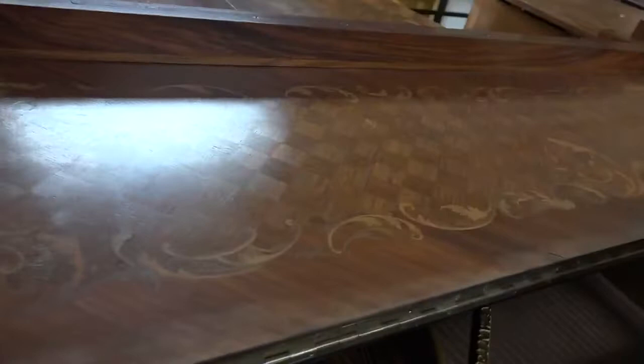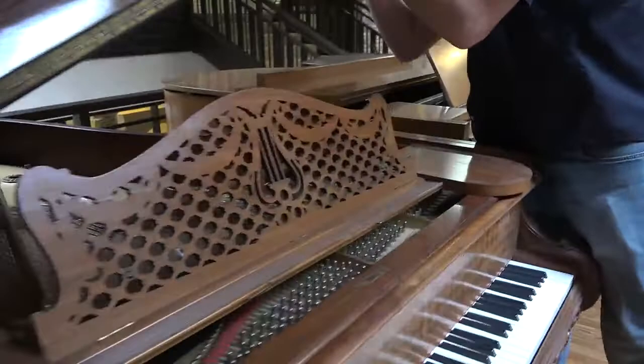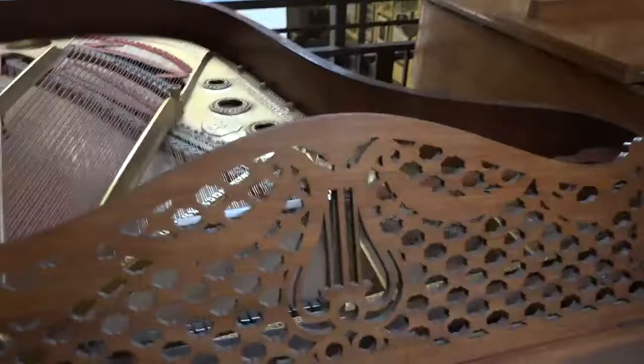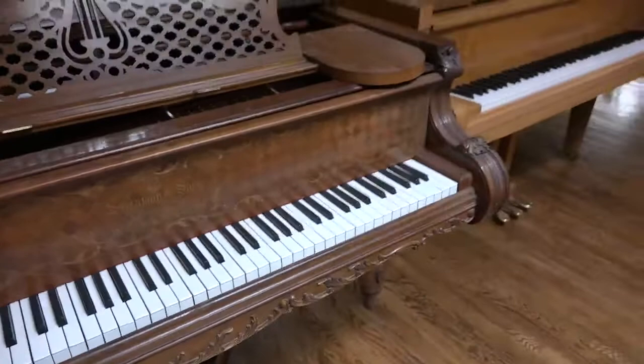This piano came from an estate in New York, and when it's rebuilt it is going to be unbelievable — as if it isn't already. All of this is not paint; this is inlay — all inlay wood. It's kind of a Louis the 15th style, and it is absolutely amazing.